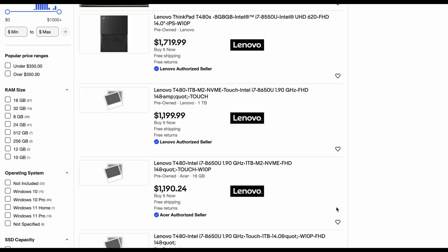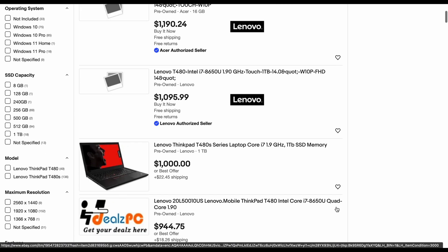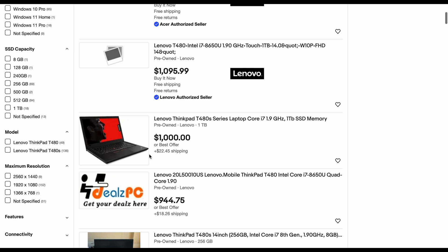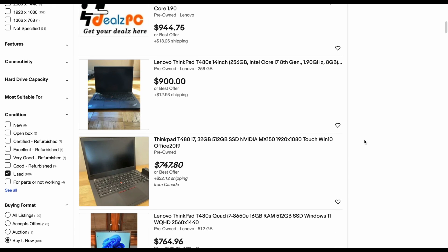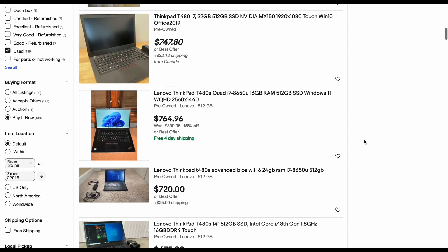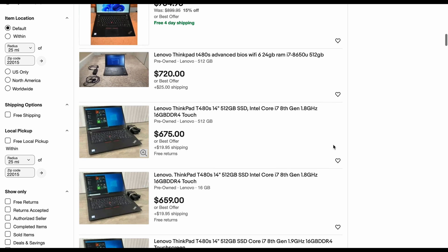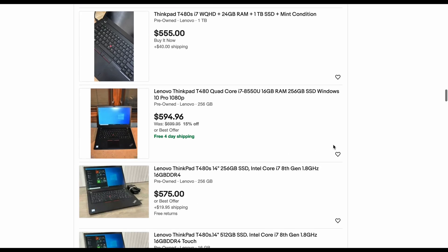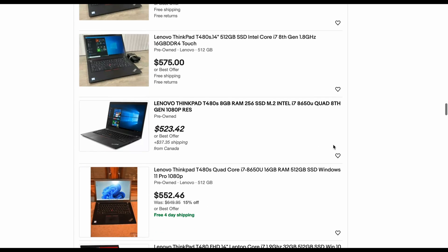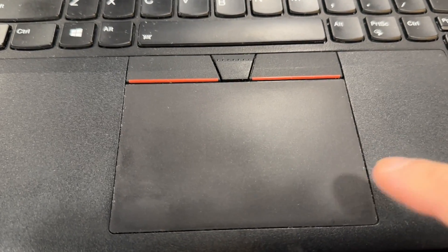Parts-only listings exist for a reason — these are usually priced around $200 and below. On the other hand, you don't want to pay too much, as I have seen listings close to $1,000, which is the same price as a brand new minimum spec T14. Completely intact and operational machines can be bought starting around $300 to $400 and upwards. The pricier laptops usually have better processors, more memory and storage, as well as healthy batteries. Surprisingly, some of the more expensive machines have the same or more cosmetic flaws than the cheaper ones, so you really need to compare multiple listings. These include nicks, scratches on the casing, smudges, and discoloration on the trackpad.